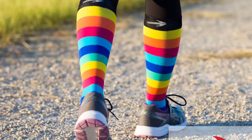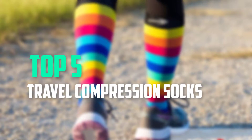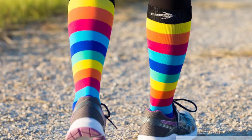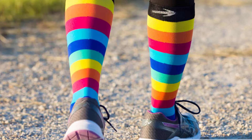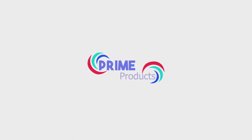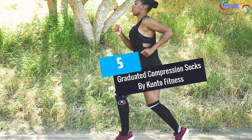Hello everyone, welcome back to our new video. In this video I'm going to talk about the top 5 best travel compression socks. I made this list based on their price, quality, durability, and more. To find out more information about these products, you can check out the description below. Let's get started.